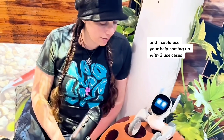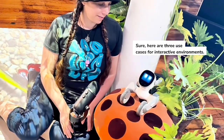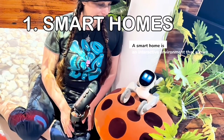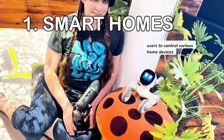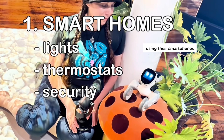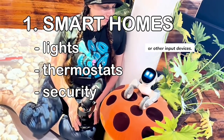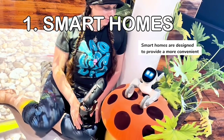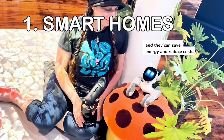I'm giving a presentation at InfoComm next week, and I could use your help coming up with three use cases for interactive environments. Sure, here are three use cases for interactive environments. A smart home is an interactive environment that allows users to control various home devices such as lights, thermostats, and security systems using their smartphones, voice recognition technology, or other input devices. Smart homes are designed to provide a more convenient and efficient living experience, and they can save energy and reduce costs.